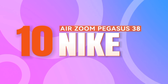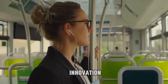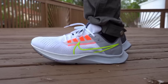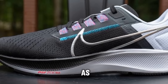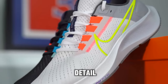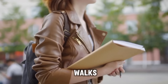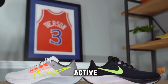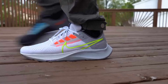Number 10: Nike Air Zoom Pegasus 38. These shoes aren't just footwear—they're a testament to innovation and performance. Renowned for their impeccable blend of responsive cushioning and a breathable mesh upper, they've solidified their place as a staple in the world of athletic footwear. Crafted with meticulous attention to detail, they're not just shoes—they're a support system.